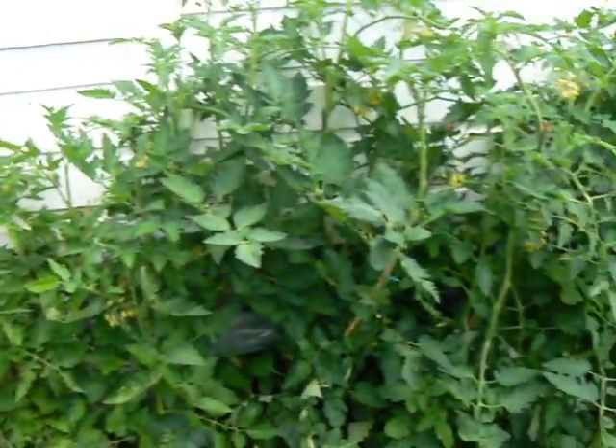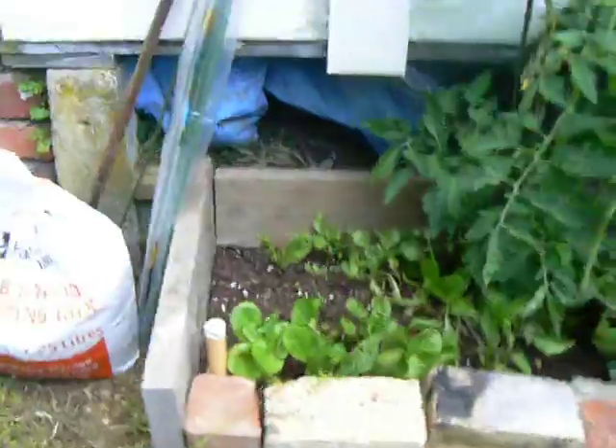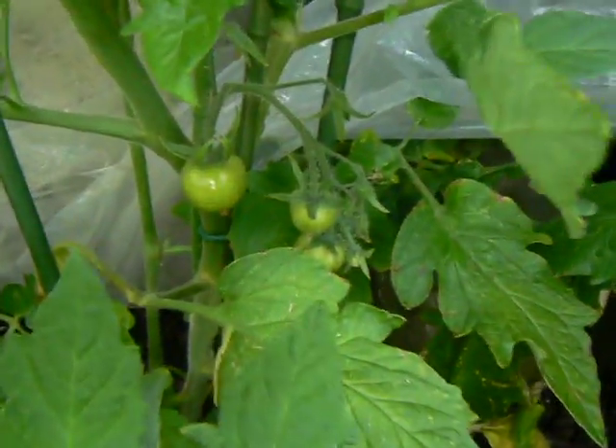Tomato plants are amazing — look at the growth guys. This was the little area where I said we'd planted some tomatoes. Amazing. And we'll get a picture of some fruit here somewhere — I saw them, there they are down there. Tomatoes coming.